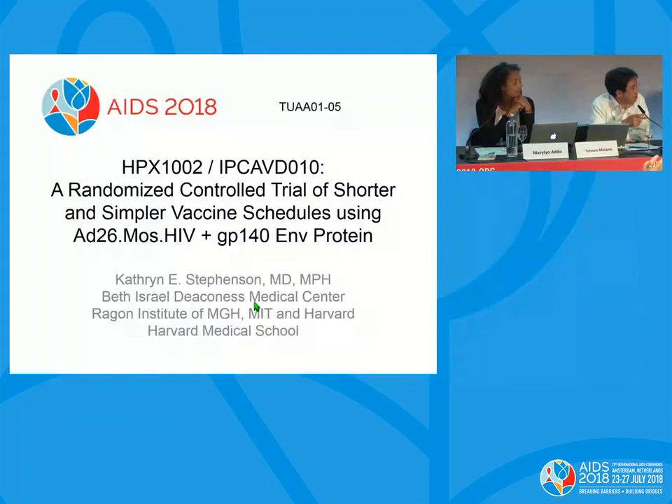Last speaker is Dr. Carsten Stefansson, at Harvard Medical School. She will introduce a modified protocol of clinical trial AD26 Mosaic and GP-140.